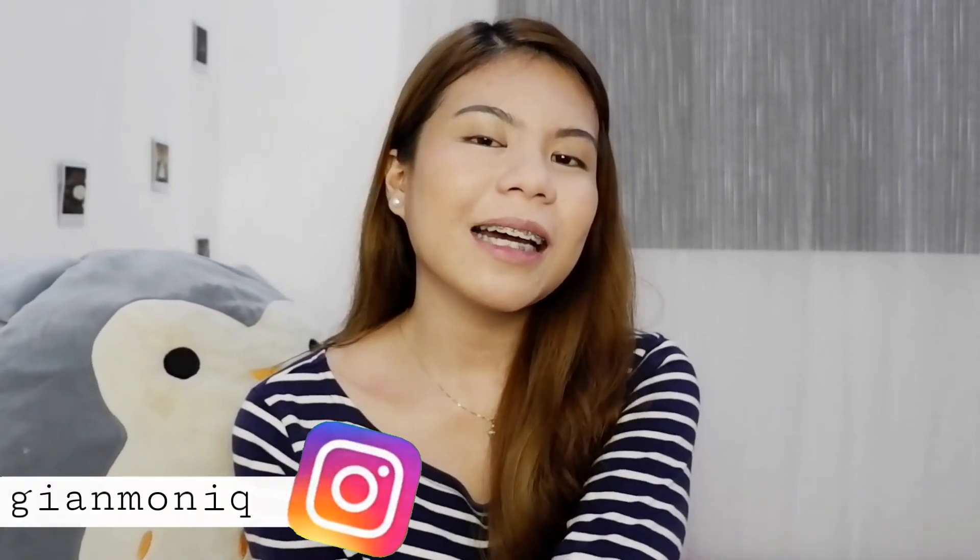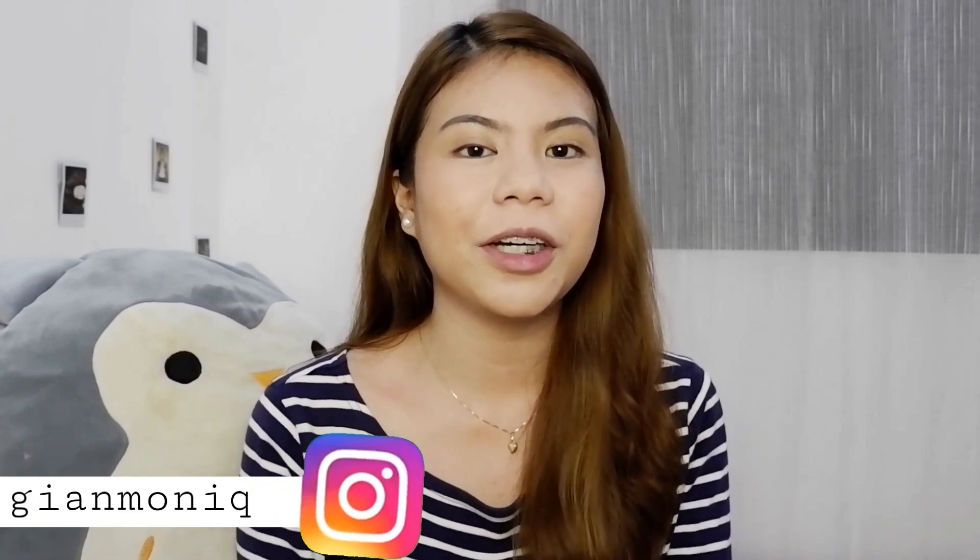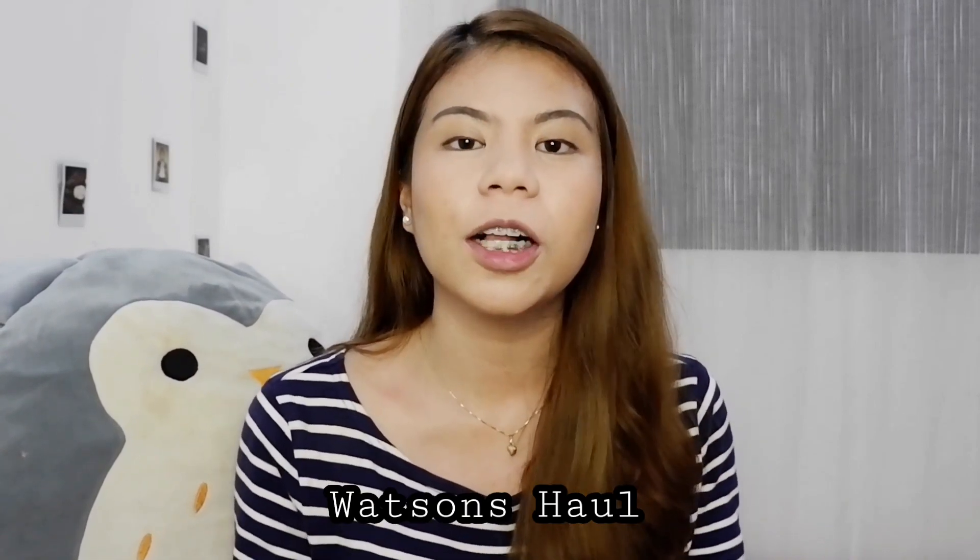Hello everyone! Welcome back to my channel! And if you're new here, hi! Thank you for clicking on my video. And for today's video, as you can see from the title, I'll be doing a Watsons haul.